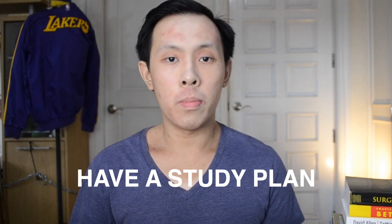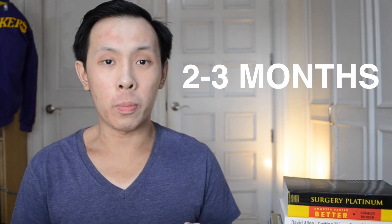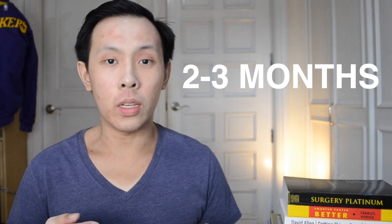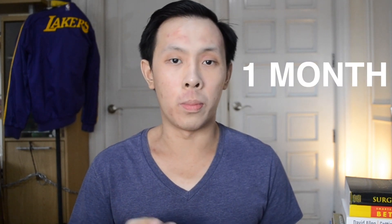Whether you decided to go to a review center or take the self-study route, having a study plan is important because that way you're studying and staying focused when you should, wasting less time, and taking breaks at appropriate times, which will prevent you from burning out. I'd say you ideally need around two to three months to properly review for this exam, especially if you have to balance it with schoolwork, but if you can dedicate almost all your time to just reviewing, it's feasible within one month.